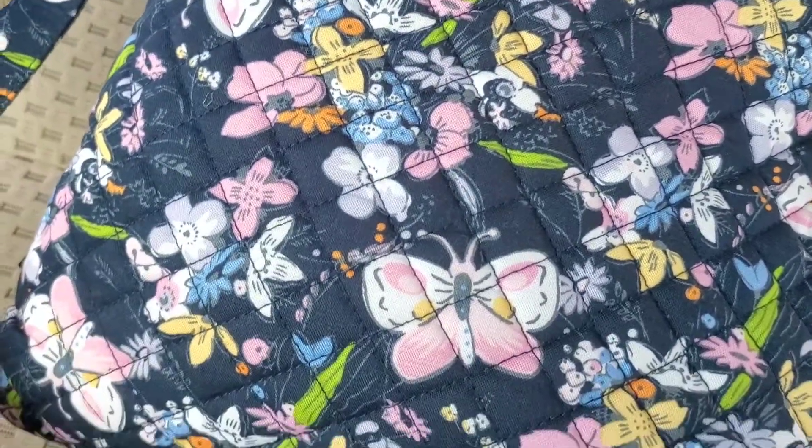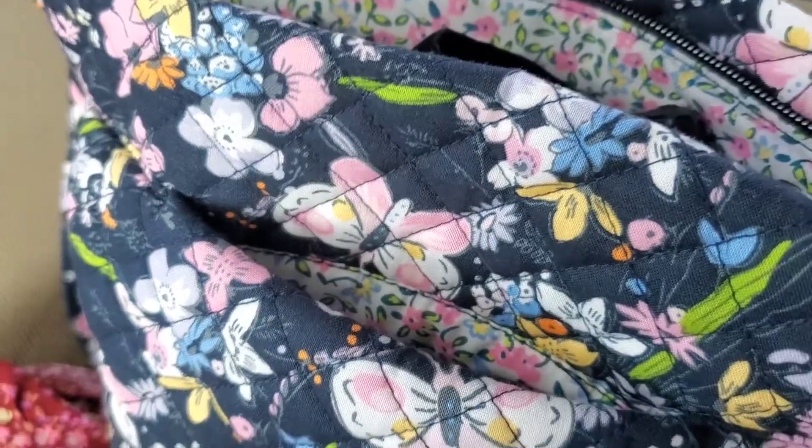That was the front of the bag, and now this is the back of the bag. This is the Triple Zip Hipster. Inside, as you can see, there is so much pops of color, and let's see what I have in here.